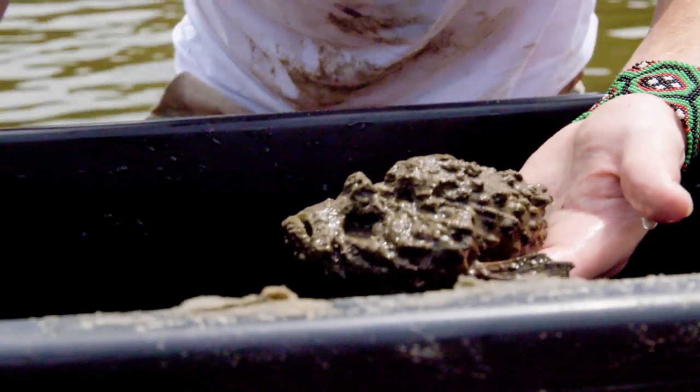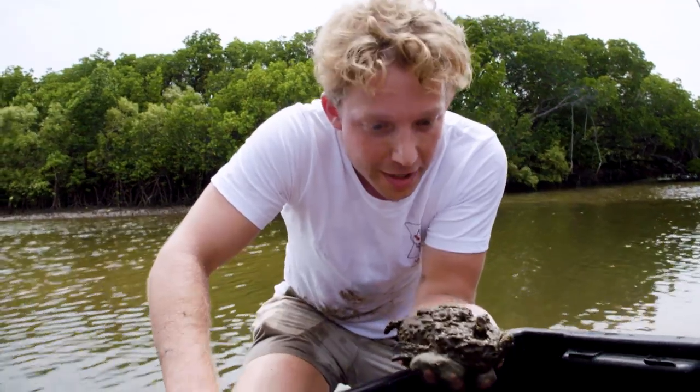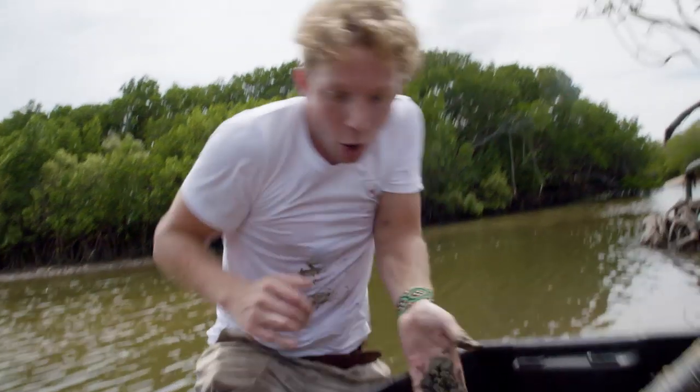Stonefish! My hand is literally shaking. The sting from this stonefish is so painful.